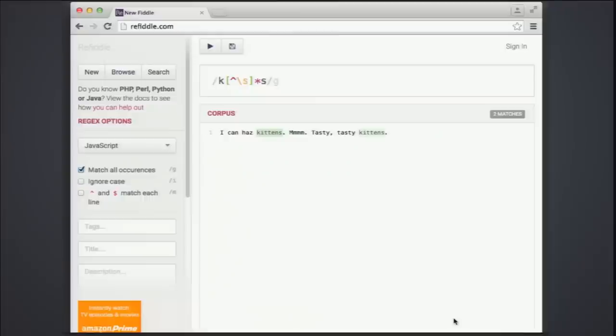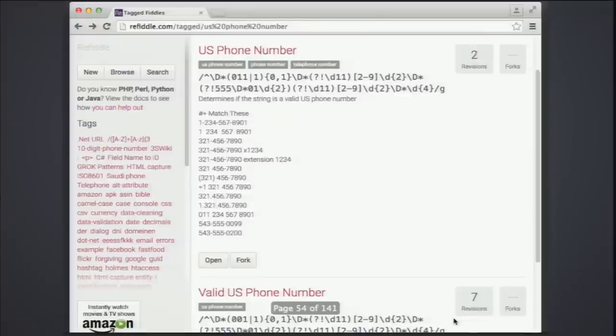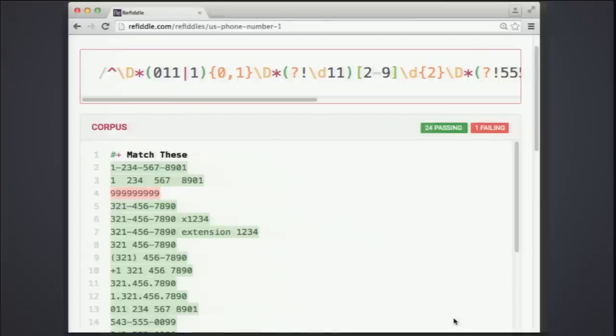This is called ReFiddle — a regular expression fiddle, just like JSFiddle. You can do advanced stuff there and click on tags to see existing regular expressions that people have built, like one for a US phone number. When you test it, green lines are the ones it accepts and the strikethrough line is what it rejects — so it gives you a nice indication of whether you're writing them correctly.